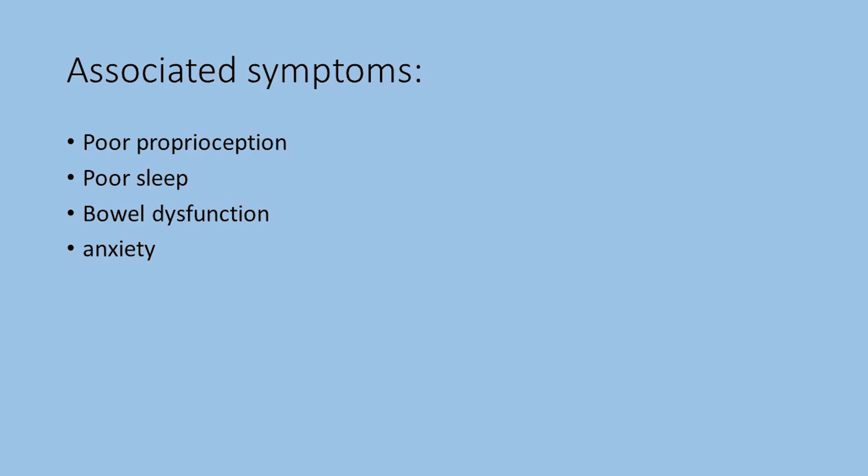Other commonly associated symptoms are poor proprioception, or being a little clumsy; poor sleep due to chronic pain; bowel dysfunction such as irritable bowel syndrome — going too much or not enough; and anxiety.